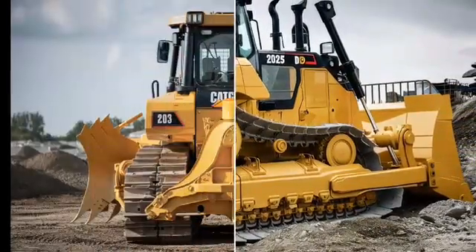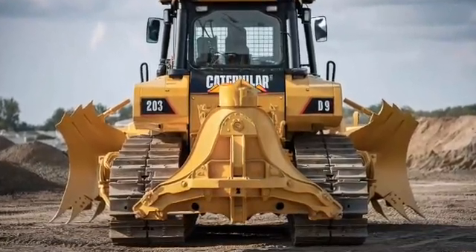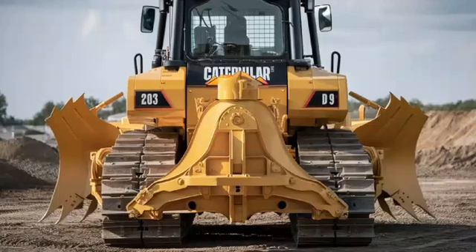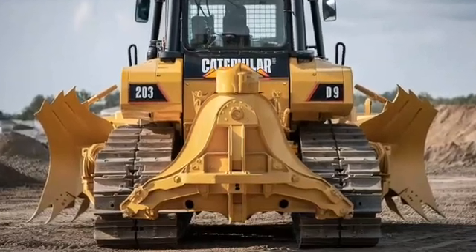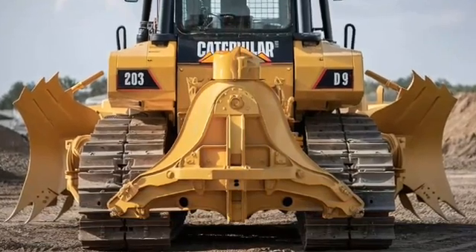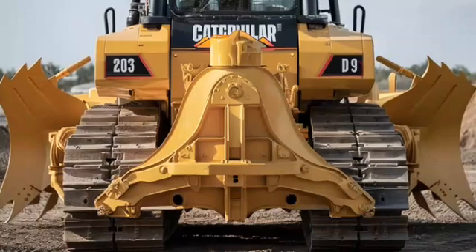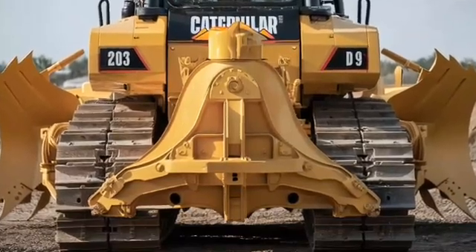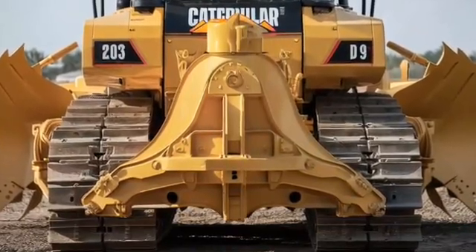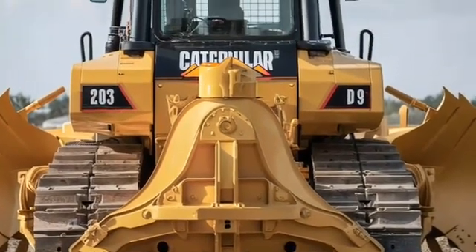The steel blade at the front is the heart of the D9's capability. It's built for durability and precision, with reinforced edges that can withstand the wear and tear of daily use in the most demanding environments. The blade's control system has also been upgraded with improved hydraulics, offering smoother and more accurate operation. Whether you're leveling land, clearing debris, or carving out roads, the D9 provides the control and strength you need to get the job done right.